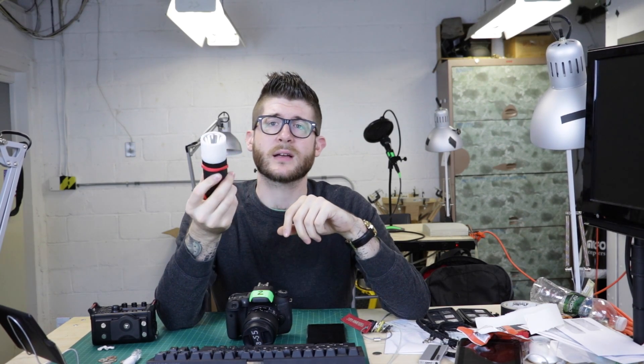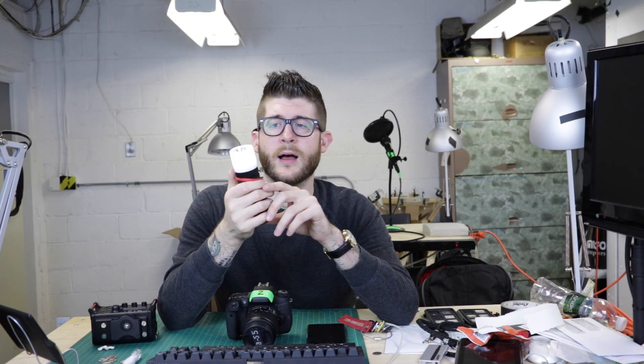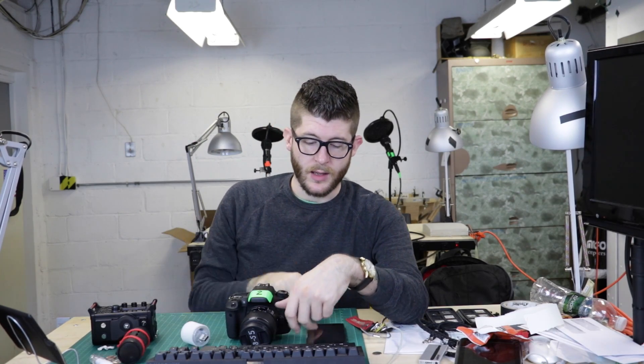I also got this — it's called the Buckshot, it's by Outdoor Tech. Technically it's for your bike and it mounts onto there. It does three things: it's a light, it's a battery bank — you can take off the light and plug stuff in — and it's a speaker. It's just kind of handy.